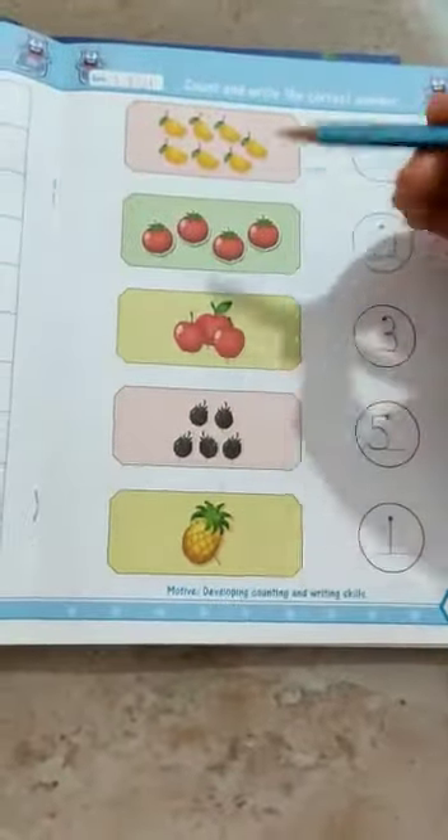Today we are going to count and write the correct number. Here you have fruits. You have to count them and write down the correct number here.